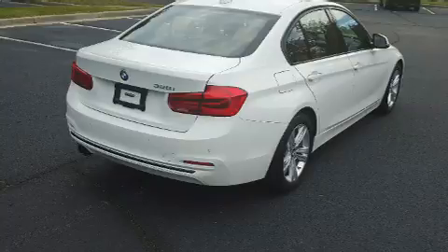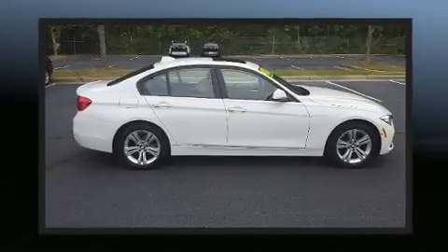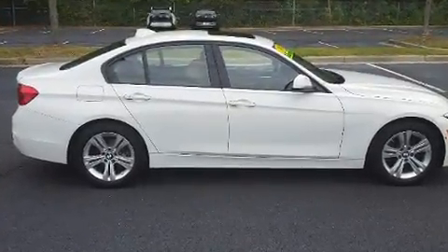BMW prioritized fit and finish as evidenced by automatic dimming door mirrors, front and rear air conditioning, and seat memory.